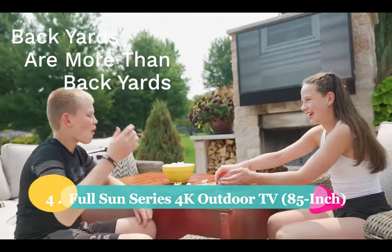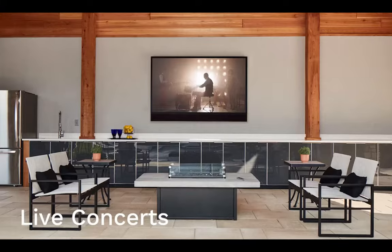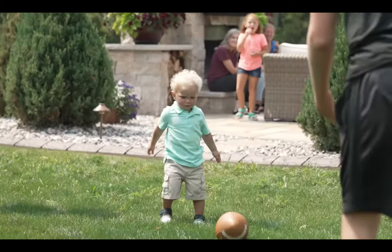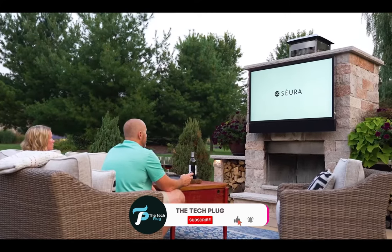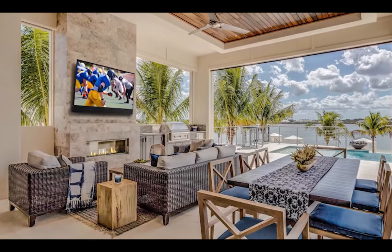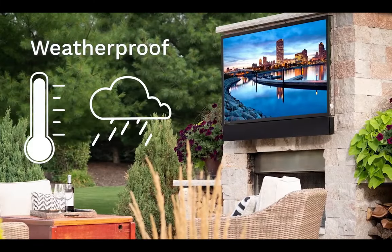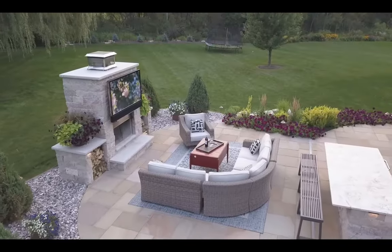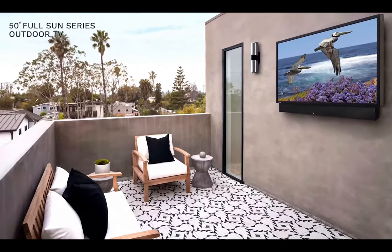Number 4: Full Sun Series 4K Outdoor TV 85-inch. We're talking about a massive 85-inch screen. The Sura Full Sun series boasts a mind-blowingly bright 4K display panel — this TV is so bright that even in direct sunlight, you'll get an incredible viewing experience. No more squinting or struggling to see what's happening on the screen. The TV's housing is tough and can take on anything Mother Nature throws at it, and it even has a special compartment for a streaming player so you can hook up your favorite streaming device outdoors.